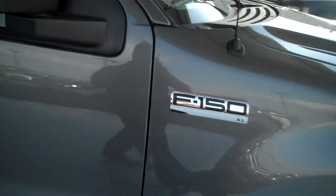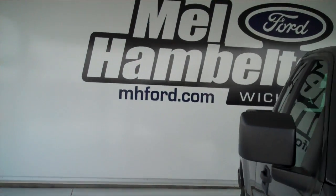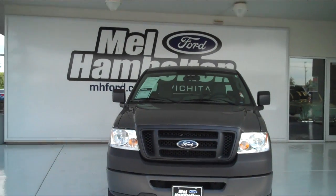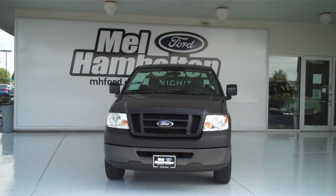You can see this one and many more at mh4.com, or you can come on out and see us in person. We're on 119th Street and Kellogg. We sure hope to see you soon.